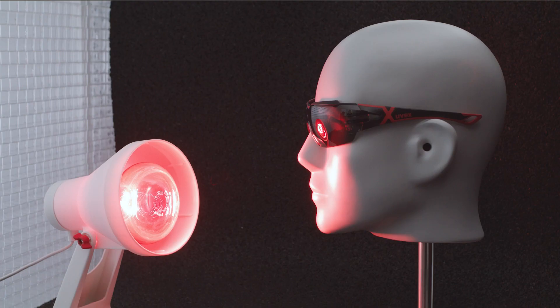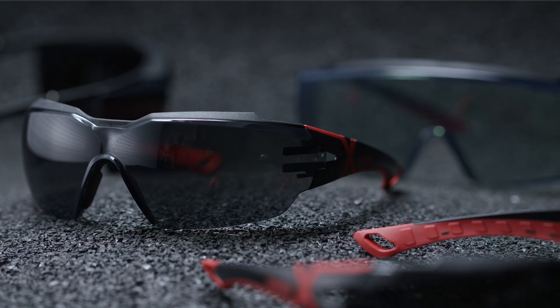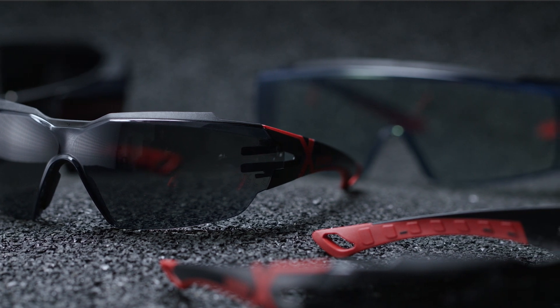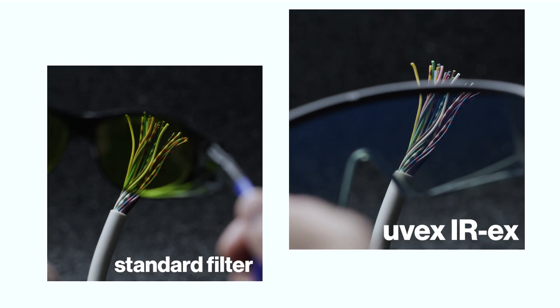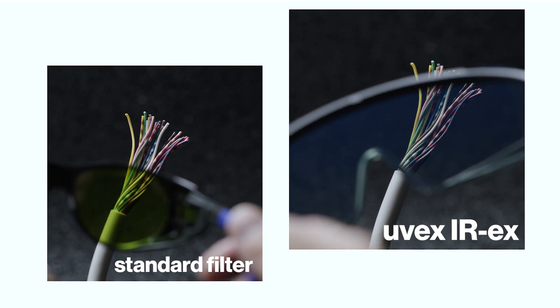UVAX IREX is our new infrared protection — a filter that meets the European EN 170, 169 and 171 standards, as well as the American ANSI Z87.1 and the Japanese JIS T8141 standard. The newly developed UVAX IREX filter technology incorporates a grey lens, rather than the commonly used blue or green filter, which brings the added advantage of full signal color recognition as well as neutral color vision.